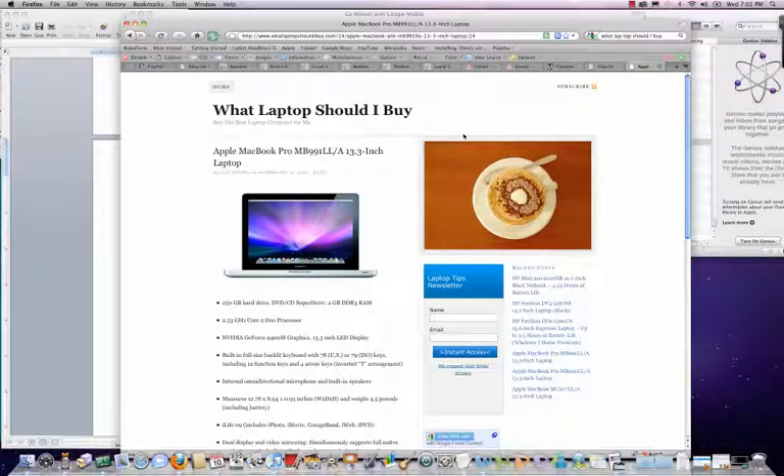Hi, this is Clay. I just wanted to show you my new Apple laptop. This is the Apple MacBook Pro, it's a 13.3 inch laptop, and this is the one I'm showing on the screen here.